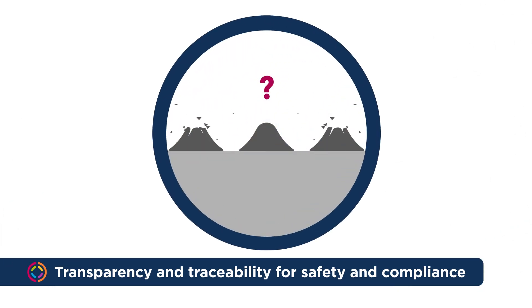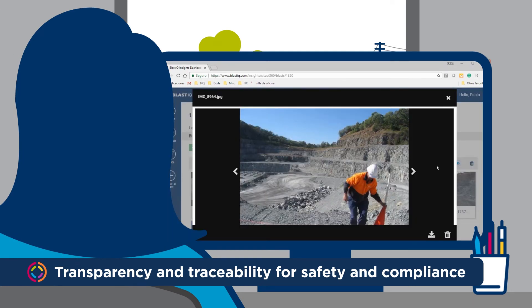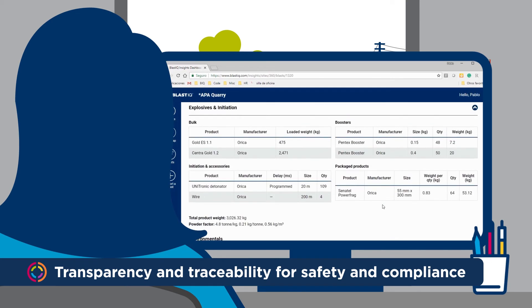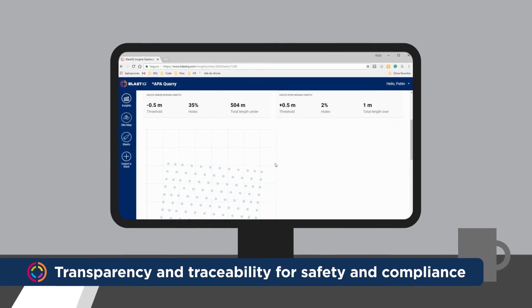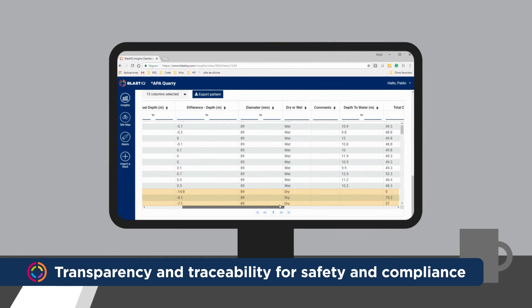What if you experience a misfire? By looking through Blast IQ, you can review design versus actuals of the blast, weather conditions, comments, and who worked on the blast. You can review specific holes to see the condition, any exceptions, and how they were loaded. This will help you pinpoint the cause and prevent future misfire incidents.